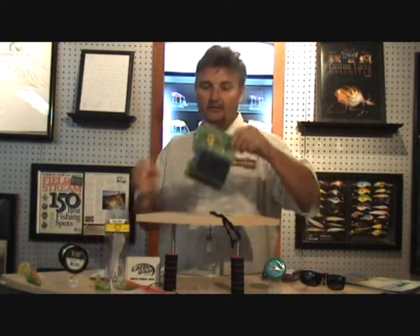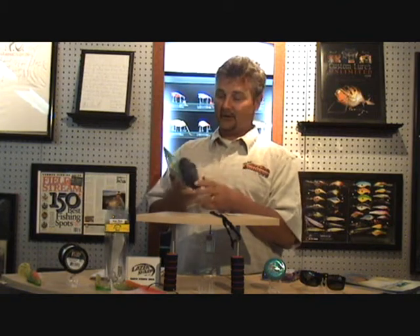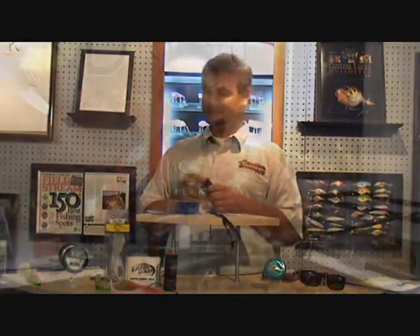Another new product is called Rod Guard. It's a very simple and unique idea. Just like their slogan states: use it or lose it. It actually attaches to your fishing rod, and if it goes overboard, it makes it float. Here's Elite Pro Bill Lohan to tell you a little bit about it.